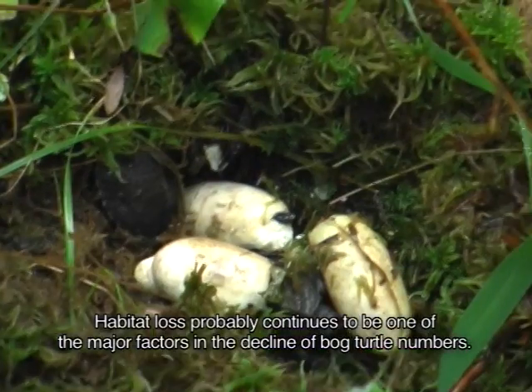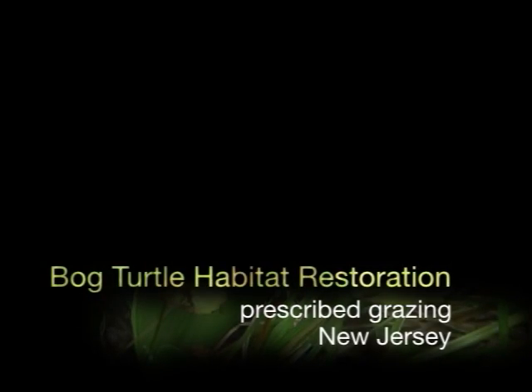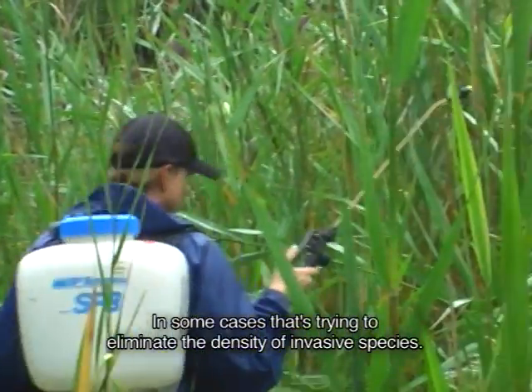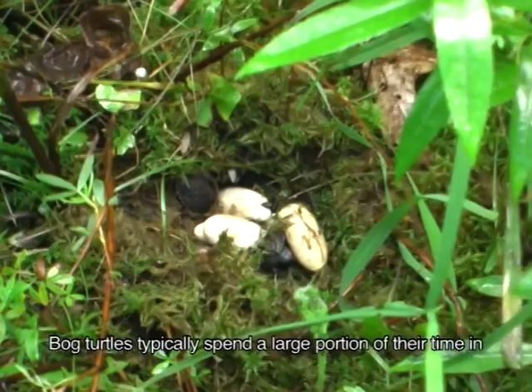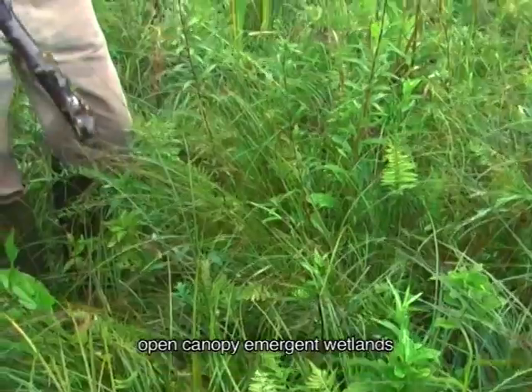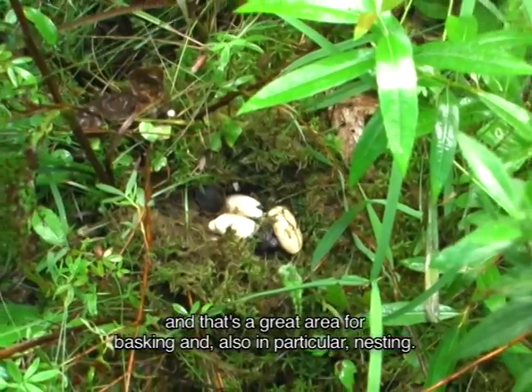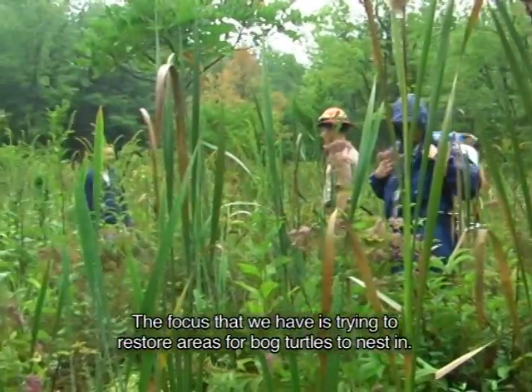Habitat loss probably continues to be one of the major factors in the decline of bog turtle numbers. The goal of the majority of our restoration work is to increase the amount of suitable habitat for bog turtles. In some cases that's trying to eliminate the density of invasive species, cut it back or slow it down. Bog turtles typically spend a large portion of their time in open canopy emergent wetlands — a great area for basking and nesting. The focus we have is trying to restore areas for bog turtles to nest in.